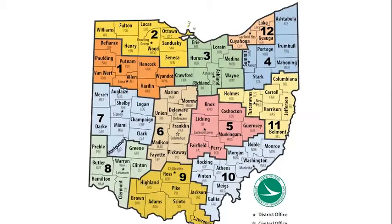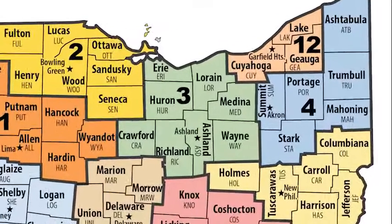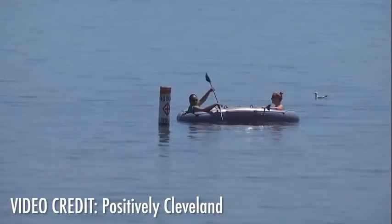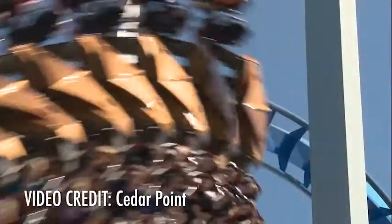Hello and welcome to The Loop on Location. I'm Matt Bruning. And I'm Kayla Alof. Today we are in District 3, which is home to eight counties in North Central Ohio. Something unique about District 3 is they provide snow and ice control to Kelly's Island. They also do all the maintenance on the signs and the roadways. And District 3 is home to the roller coaster capital of the world, Cedar Point.